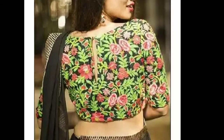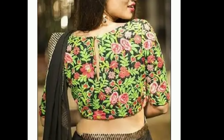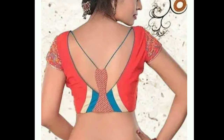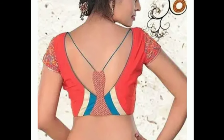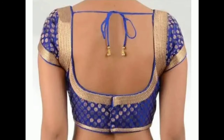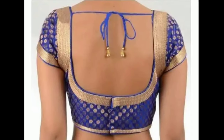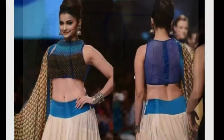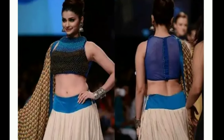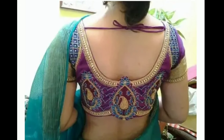Most women prefer modern blouses these days. They spend a lot of money on blouses compared to the saree. All these blouse designs in this video are unique and very beautiful. Every woman will definitely like these trendy blouse designs. I hope all these blouse designs will help you. In my channel, we provide all kinds of latest trending designs for my viewers and subscribers.